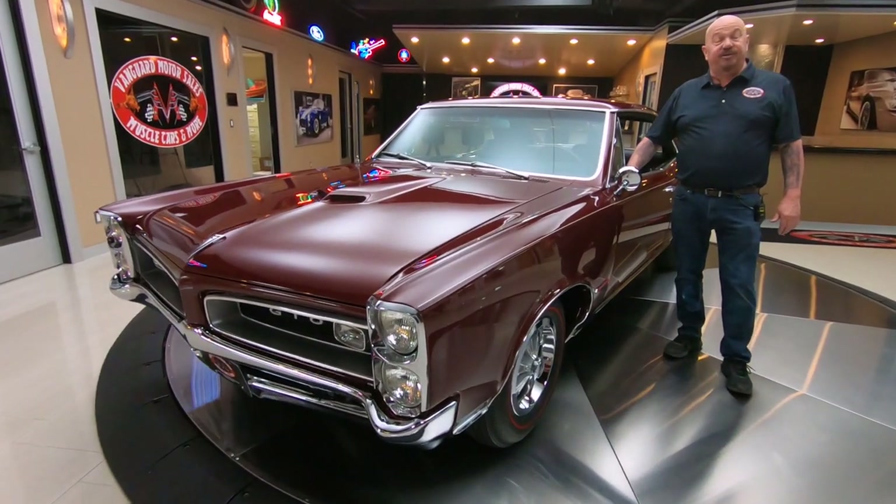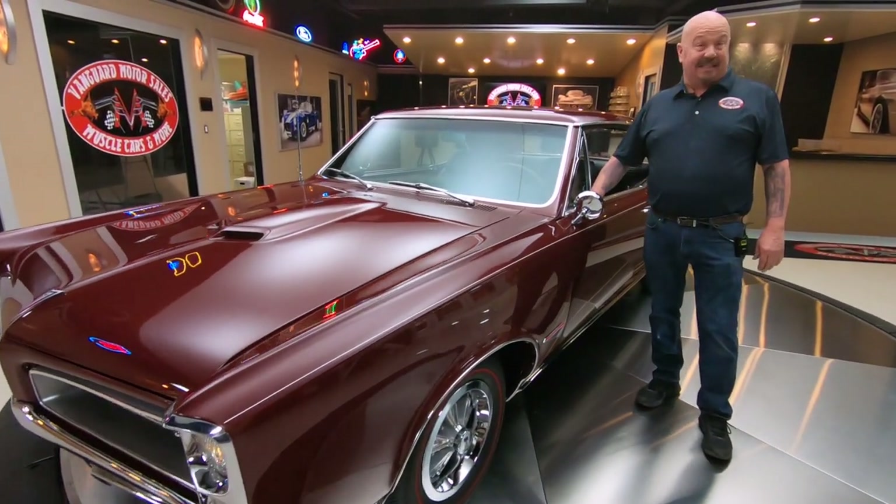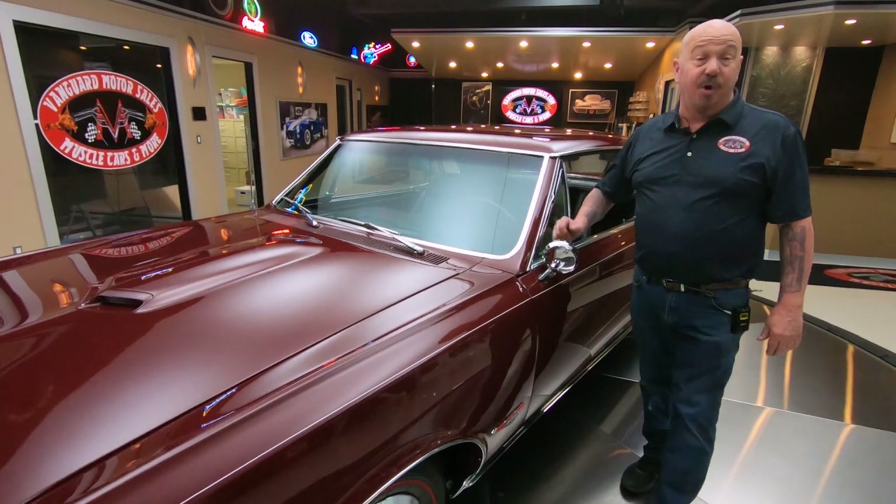Hey guys, welcome back to Vanguard Motor Sales. I'm Greg and this is a 1966 GTO. Under that hood sits a 389 with a tri-power sitting on top.